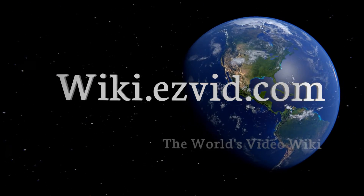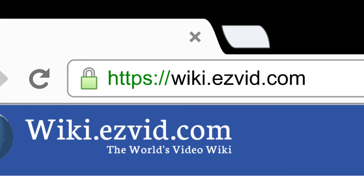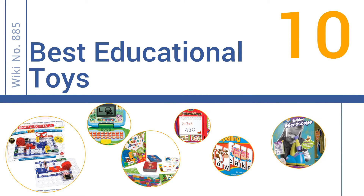Visit wiki.easyvid.com and search EasyVid wiki before you decide. EasyVid presents the 10 best educational toys — let's get started with the list.